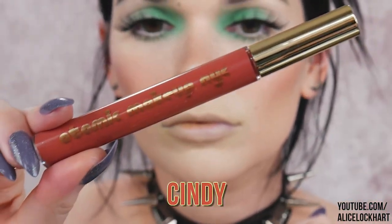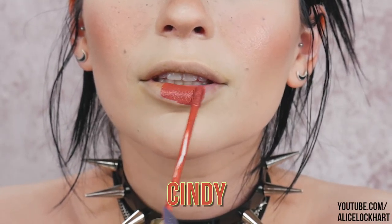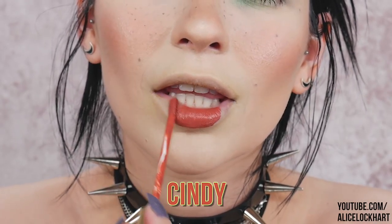Next up is Cindy, and this one is a deep peachy nude with silver, gold, and violet glimmer in it.